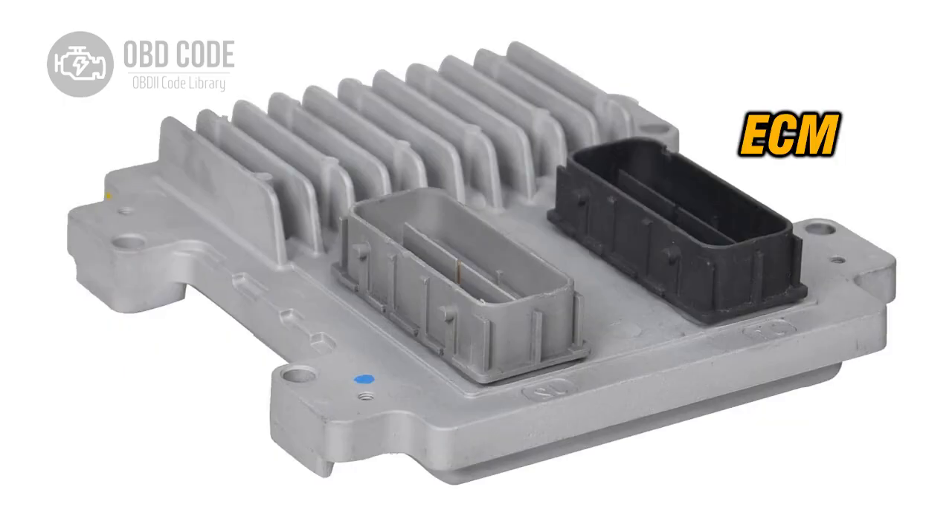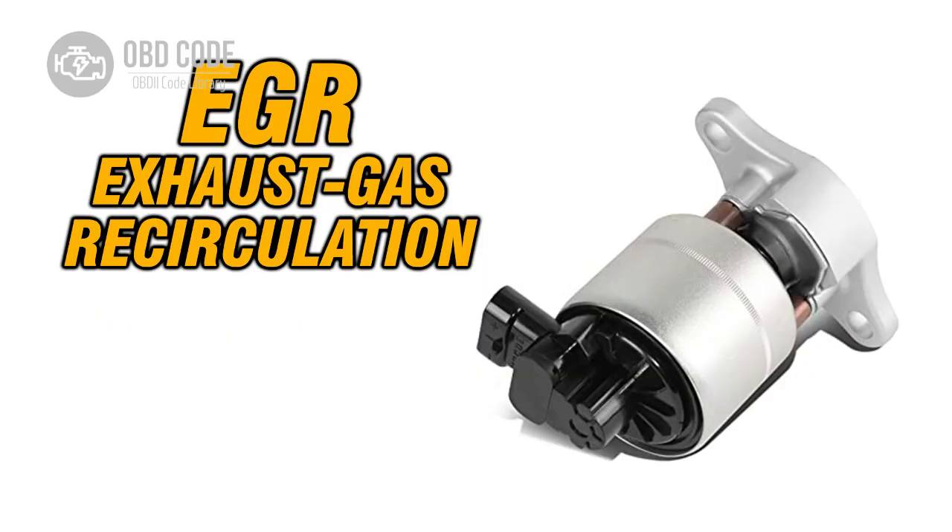4. Engine control module (ECM) software issues. 5. EGR system malfunctions.